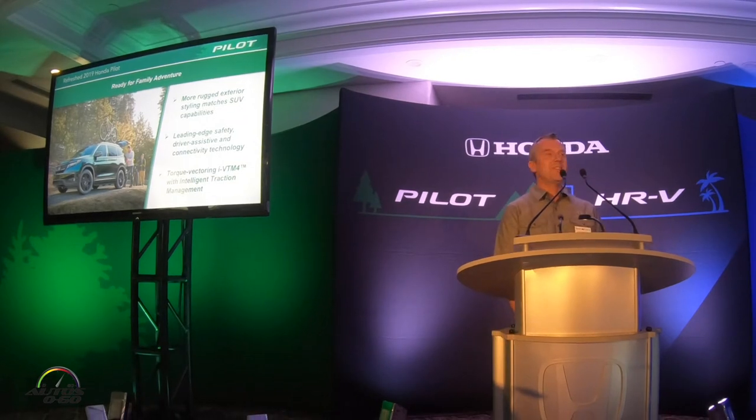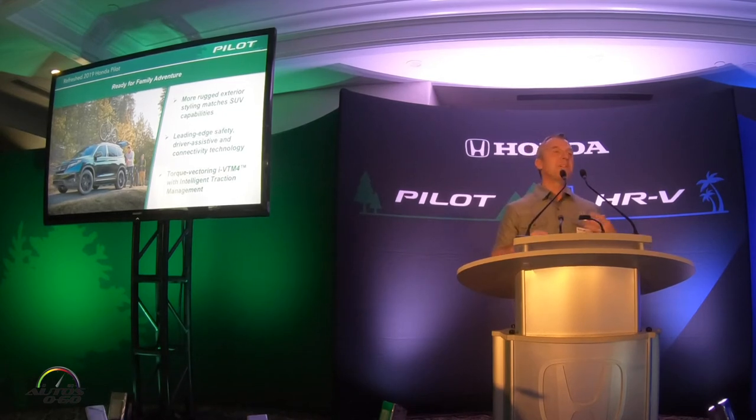Pilot launched in the 2003 model year — it was actually the very first seven or eight passenger mainstream CUV. It was a big part of creating that segment that is now responsible for lots and lots of units in the industry. It's a vehicle that has always been designed around the idea of the family adventure from the very beginning. The concept is having family-friendly features and family-friendly packaging placed on top of capability that allows that family to go wherever they want to go.